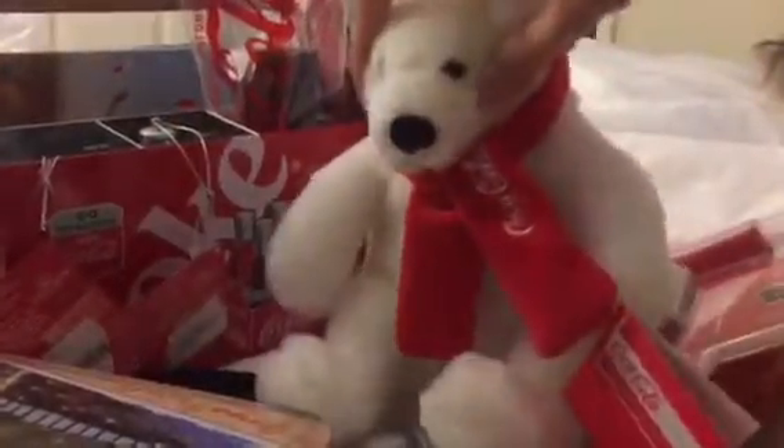We went to the Coca-Cola store and she got me the Coca-Cola polar bear. It's pretty nice — soft white fur with a scarf on it. It's really awesome.